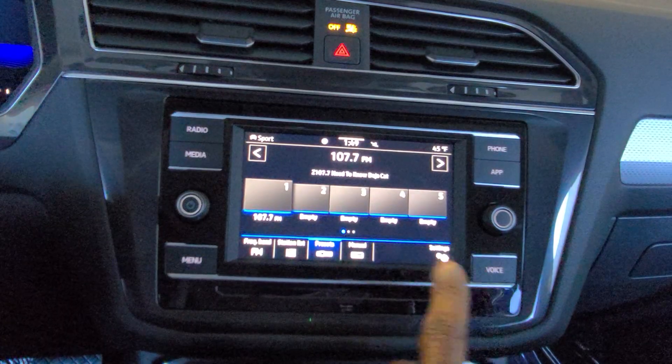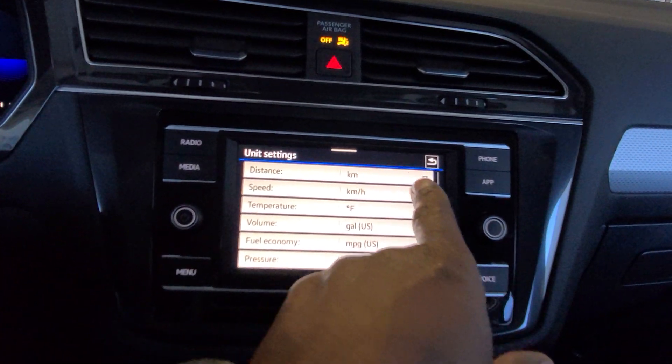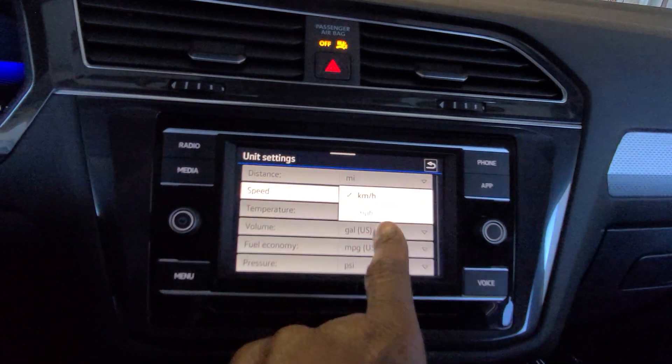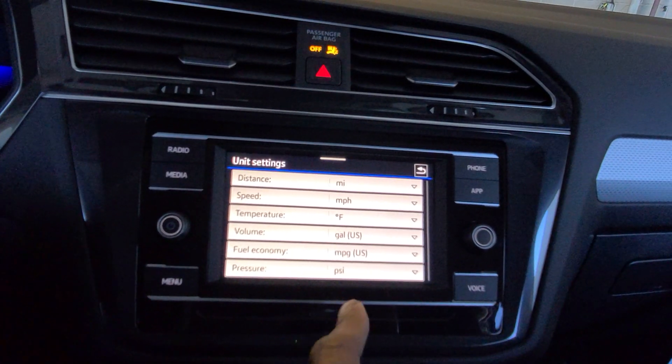So I'm just going to go to Menu, go to Settings, go down to Units, and right there it says distance: kilometers. I'm going to change that to miles, speed MPH, temperature in Fahrenheit, gallons, MPGs. We've got all of that stuff there, but that's how you change it.